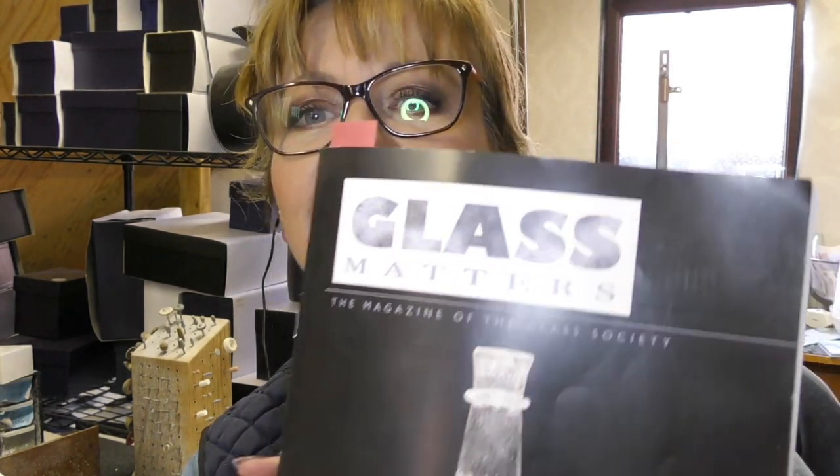And then the last one I'm going to show you is amazing — this is the latest one. This was October last year, 2019: the Glass Society and their magazine, Glass Matters. I was absolutely thrilled to be asked to be in this magazine. The editor asked me to send some pictures of myself.